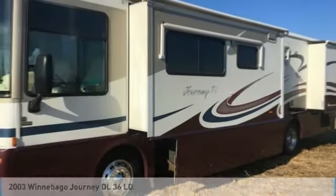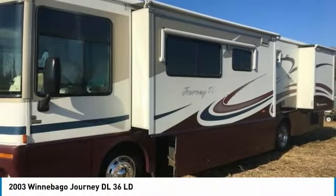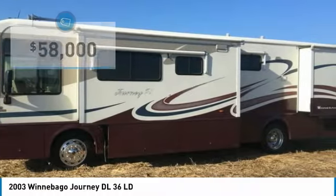2003 Winnebago Journey DL36 LD for sale in Foley, Minnesota 56329. Get ready for your next adventure with this 2003 Winnebago Journey DL36 LD.